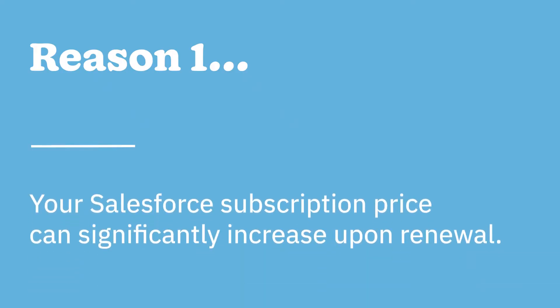First, your Salesforce subscription price can significantly increase on renewal. Section 11.2 of Salesforce's Master Subscription Agreement addresses this directly. In other words, whatever price you initially agreed to was only to get you in the door. This is basically the same game that cable companies play, where they lure you in with a promotional price, then jack up the rate after six months or so. And it's not just the amount of your bill that can change — the payment structure can also change on you without warning.